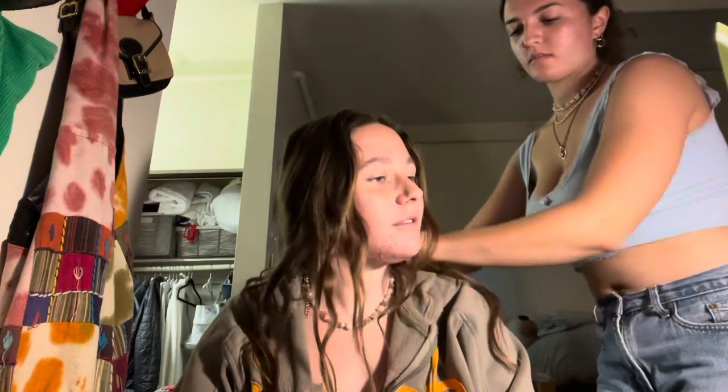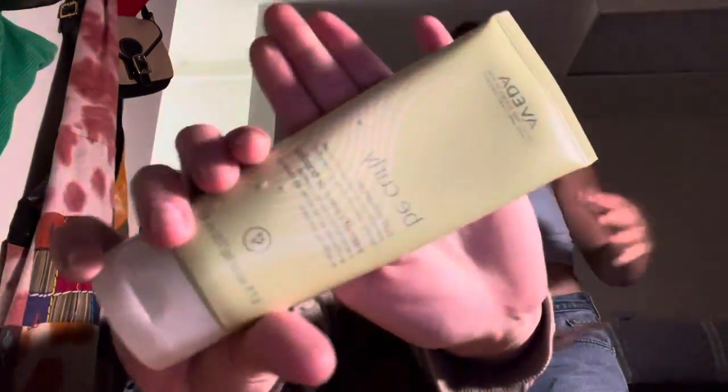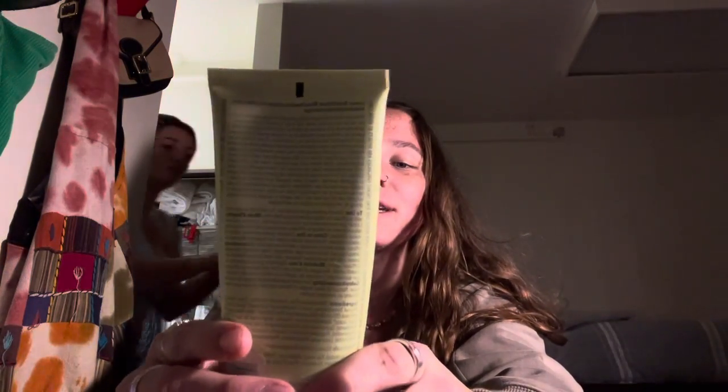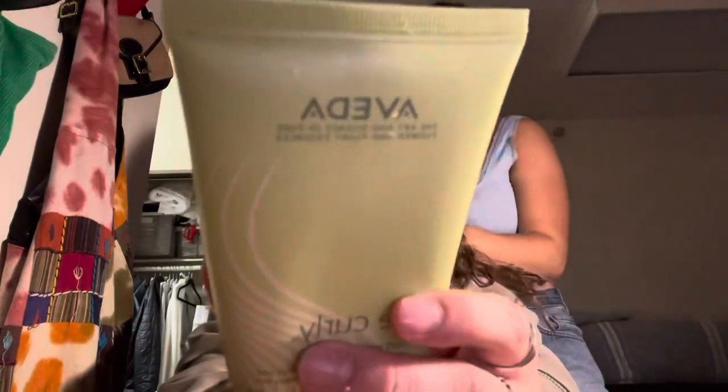So I have high hopes! The first product is 'Be Curly' curl enhancer — I was trying to read it backwards in the label. It says 'Be Curly Curl Enhancer' and it's by Aveda.